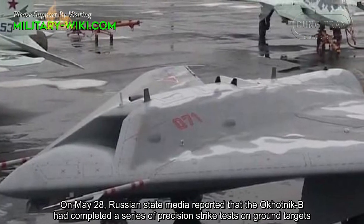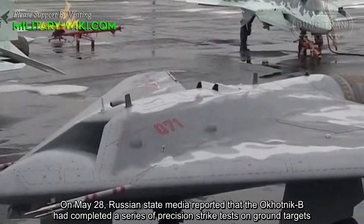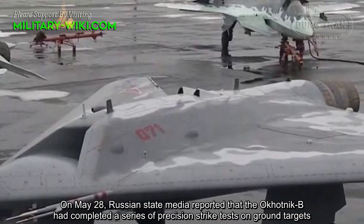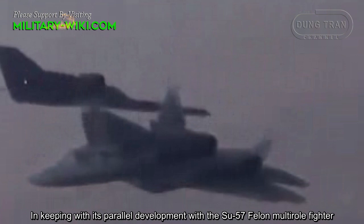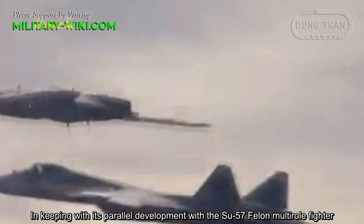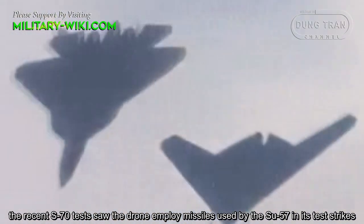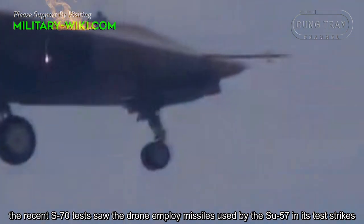On May 28, Russian state media reported that the Okhotnik-B had completed a series of precision strike tests on ground targets. In keeping with its parallel development with the Su-57 fighter, the recent S-70 tests saw the drone employ missiles used in the Su-57.